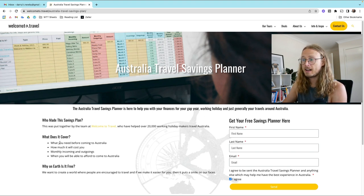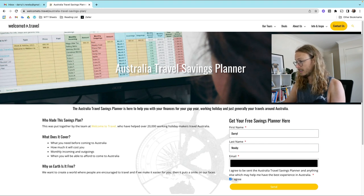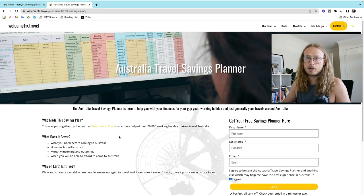What does it cover? What you need before coming to Australia, how much it will cost you to go traveling monthly, incoming and outgoings before you go traveling, and when you will be able to afford to come to Australia. I'm going to get my free Travel Savings Planner — I agree and then send.